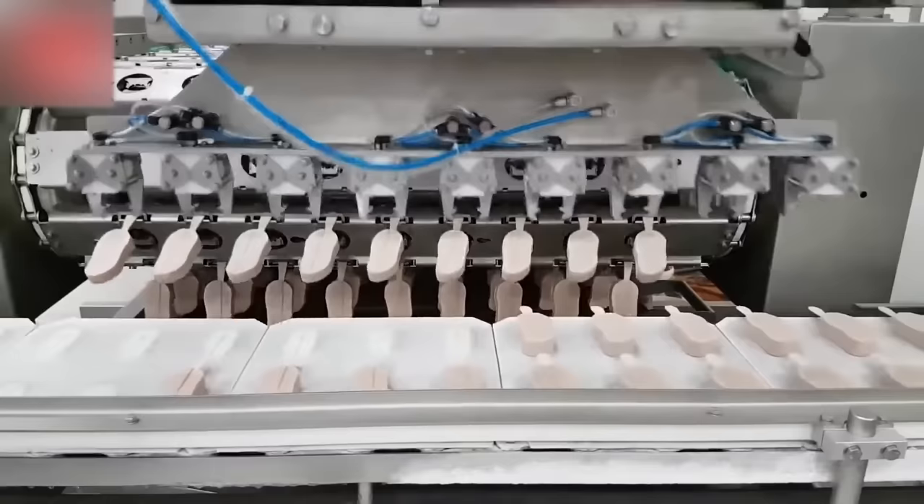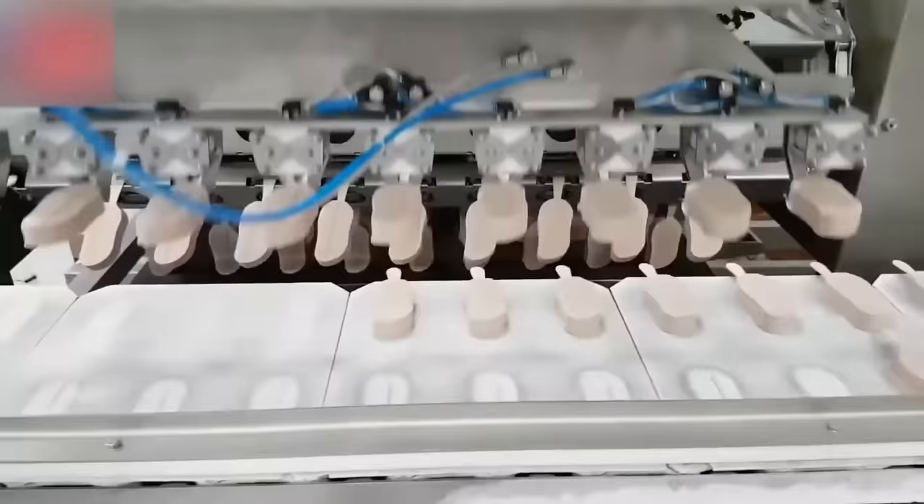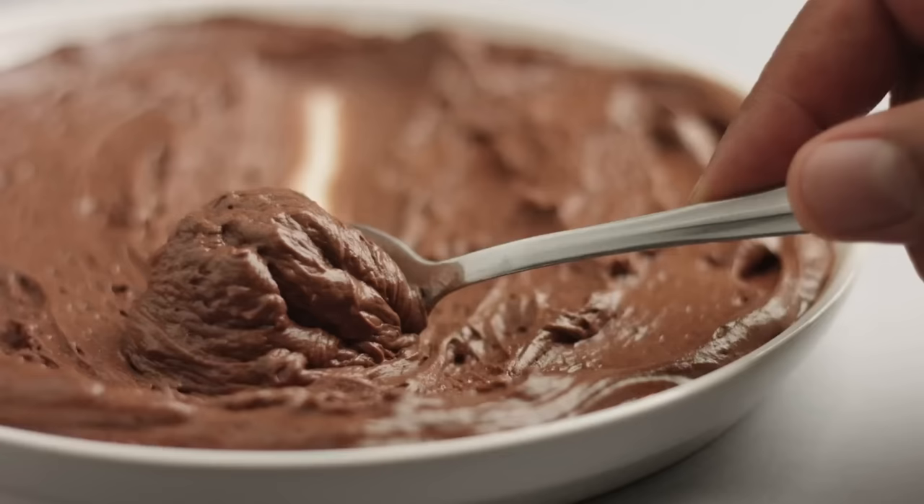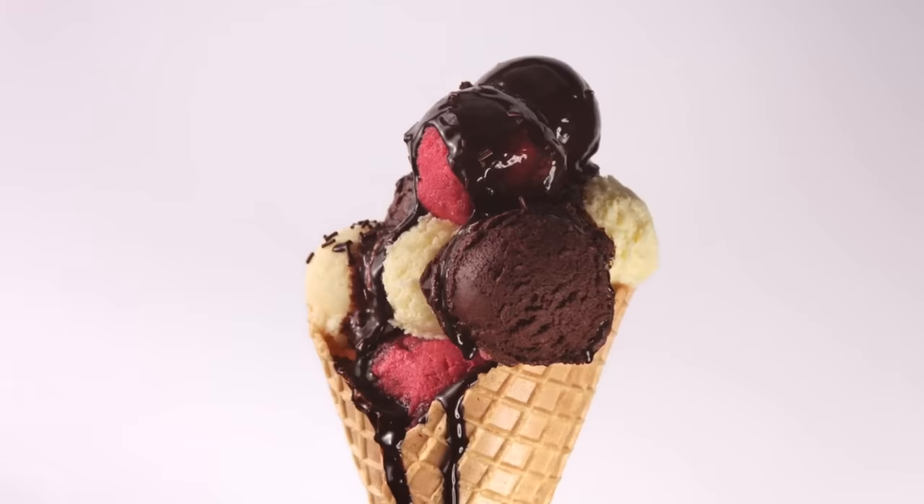And that wraps up our fascinating exploration of how ice cream is made. From the scientific precision to the creative flavor combinations, we hope you've gained a new appreciation for this beloved frozen dessert. Remember, the next time you indulge in a scoop, you're not just savoring a sweet treat, but also the result of meticulous craftsmanship and a dash of magic. If you enjoyed this video, don't forget to give it a thumbs up and share it with fellow ice cream enthusiasts. Stay cool, stay sweet, and we'll see you in the next mouth-watering adventure.